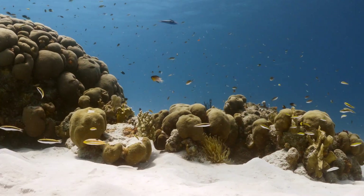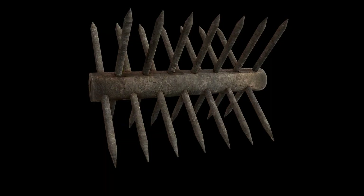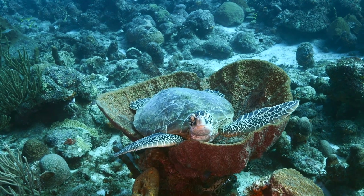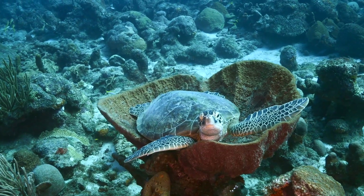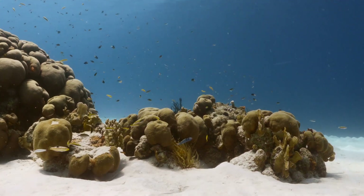Adult sponges are sessile creatures, meaning they can't move around, and they have a sort of endoskeleton made out of spicules. These tiny little spikes are reminiscent of jacks, and they make up the only structural support most species of sponge have. They give the sponge its shape and help protect it from predators, such as sea turtles, many different types of fish, and even some types of nudibranch, or sea slugs.